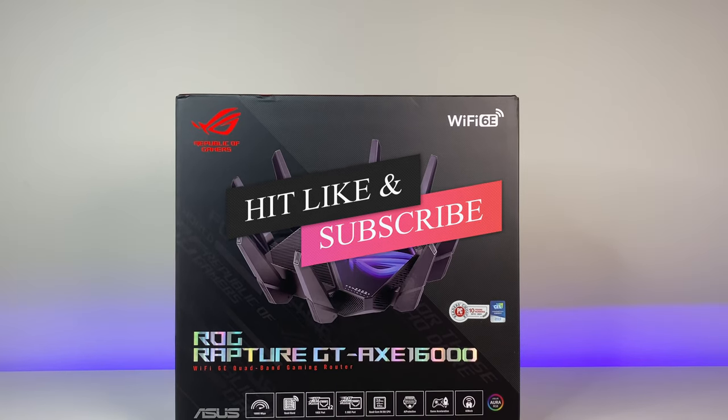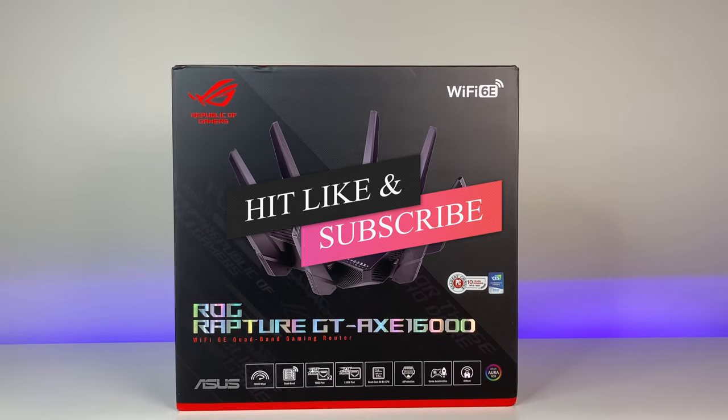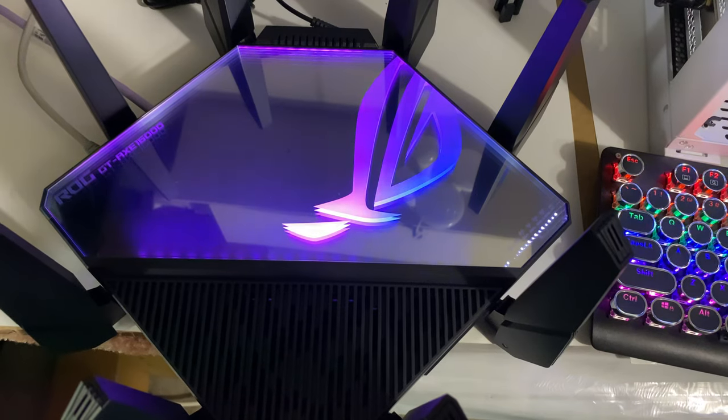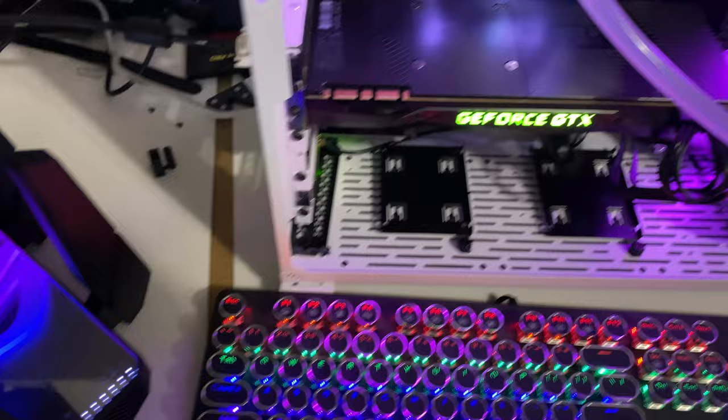Let me know what you think of the review in the comments below. If you like this video, please like and subscribe to the channel and hit the bell icon for notifications on future videos. Thanks for watching, and see you in the next one.